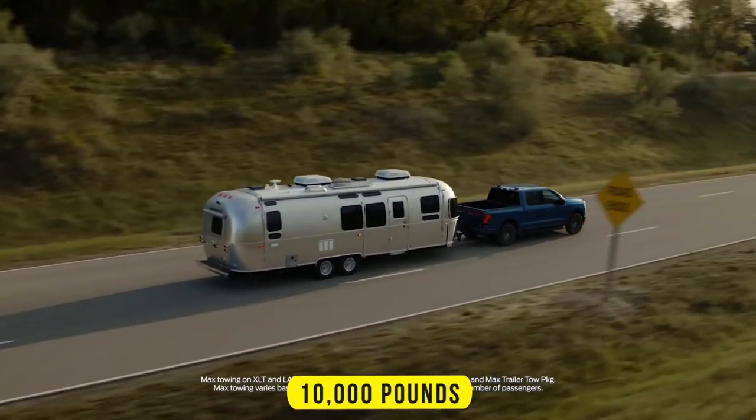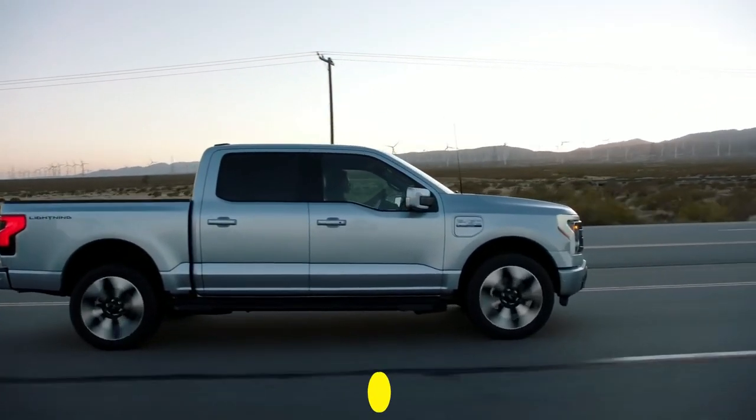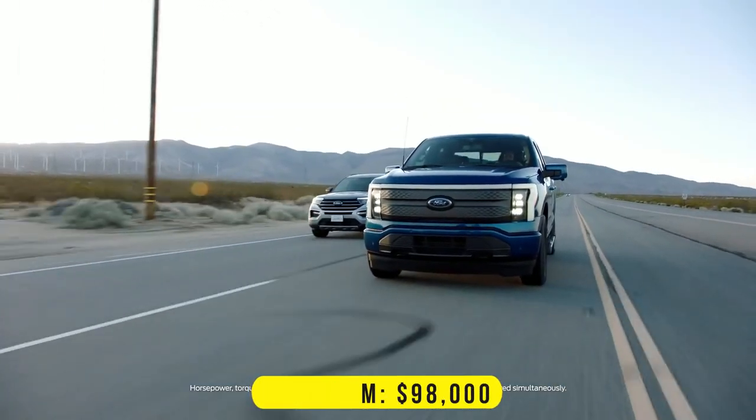The F-150 Lightning can tow up to 10,000 pounds and has a maximum payload capacity of 1,952 pounds. Prices for the 2023 model start at $48,000 for the base Pro level and $98,000 for the top-end Platinum.